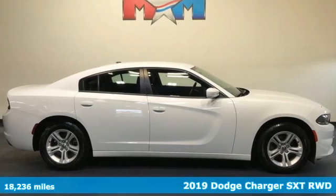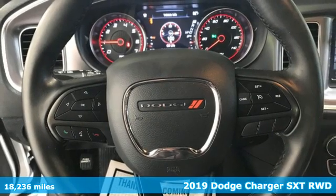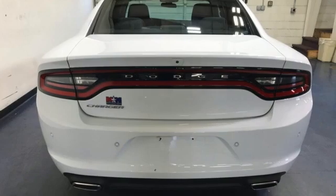Here's a 2019 Dodge Charger. It's a salute to its muscle car past, while embracing today. It comes with the features you need and, better yet, want.